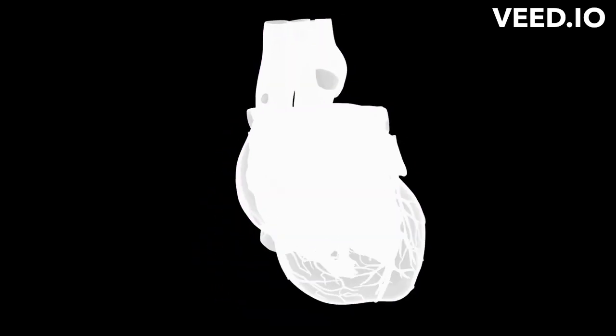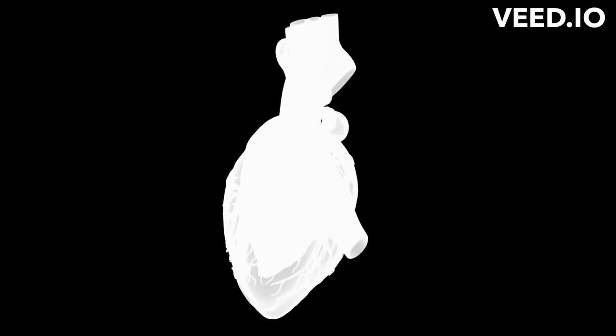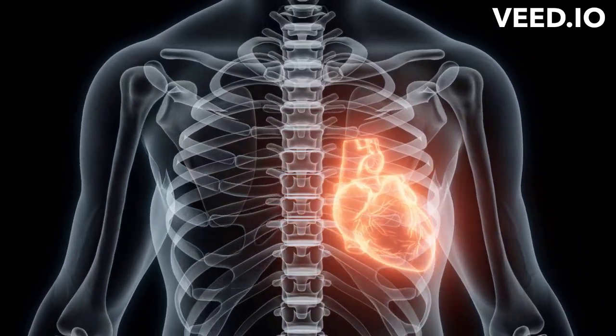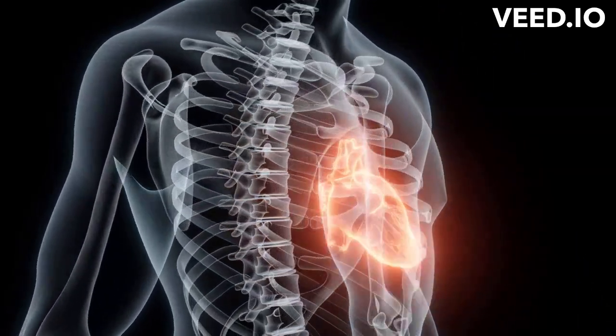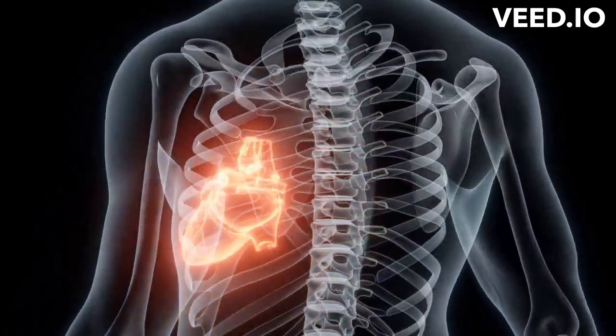The resulting miniature heart is a remarkable feat of engineering and biology. It has all of the necessary components of a functioning heart, including chambers, blood vessels, and electrical activity. The researchers were able to observe the heart beating in real time and even use it to test the effects of drugs on heart function.